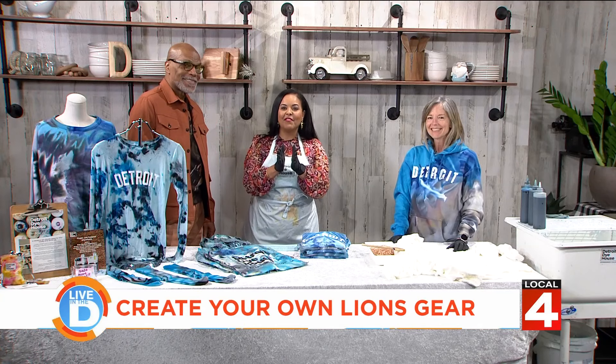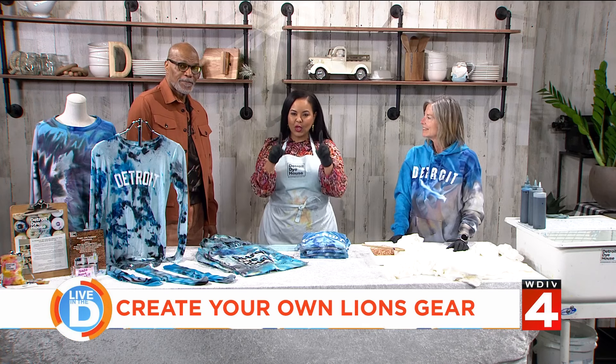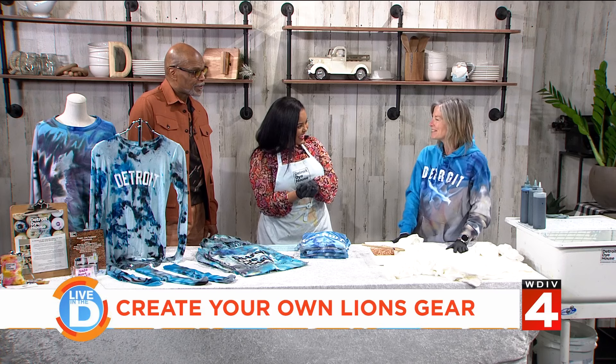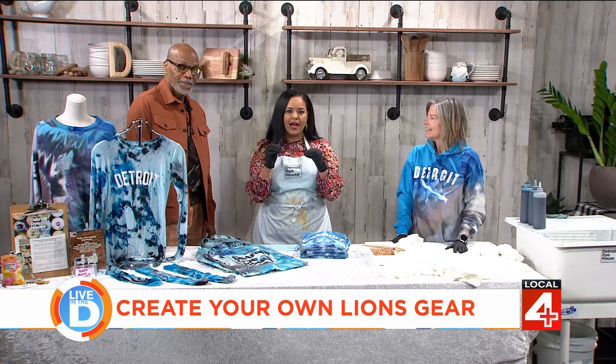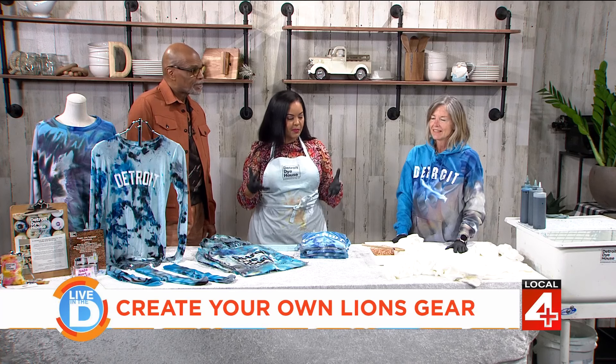I'm all for that — then it's unique, nobody else will have it. That's the cool part about it. Well, Tammy Bork from the Detroit Dye House is here to tell us about a really cool way that you can make that happen. We're talking about something special called Die Hard Lions, a One Pride dying event. What is that experience going to be like for people?